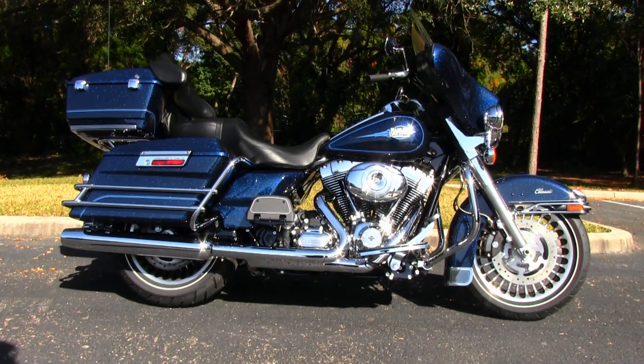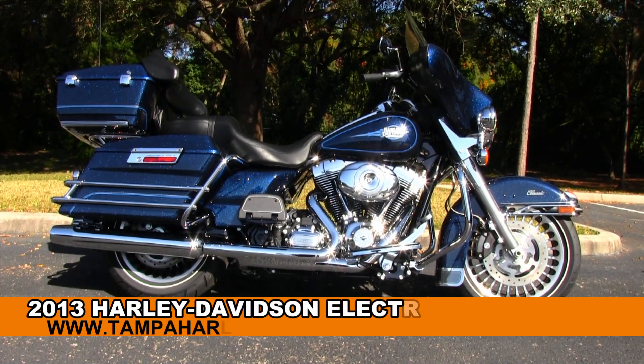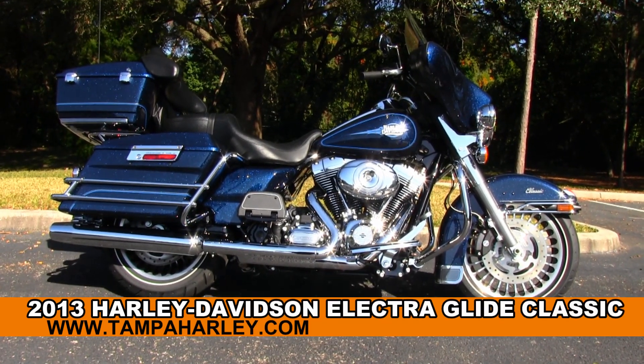Welcome highway hunters to the world famous Gulf Coast Harley-Davidson. Today I've got for you the striking brand-new 2013 Electric Glide Classic.